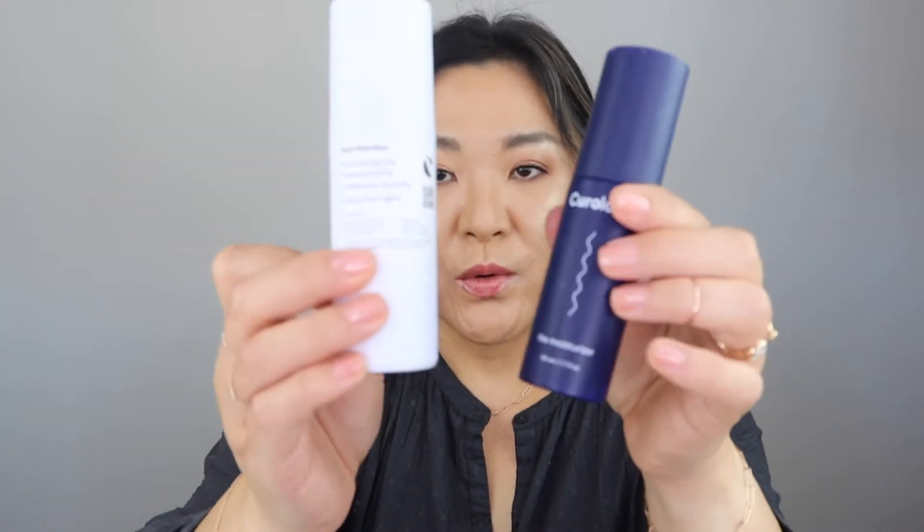I did go through a Curology. Mine has 4% niacinamide, 0.07% tretinoin, and 5% tranexamic acid. I use this with the moisturizer they included. So I went through one of these and I use this every night.